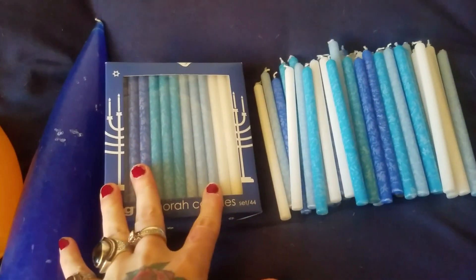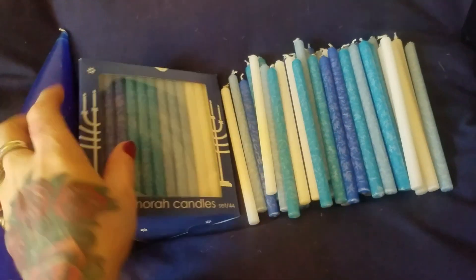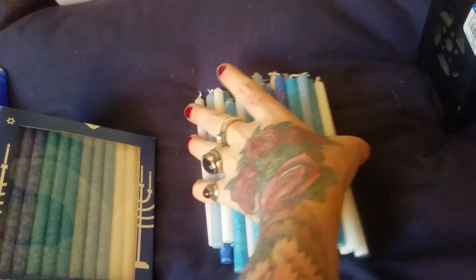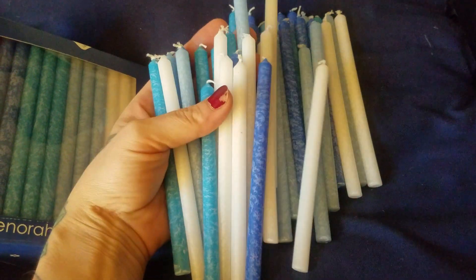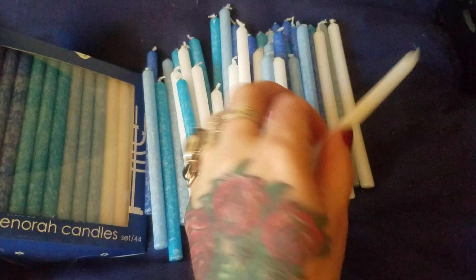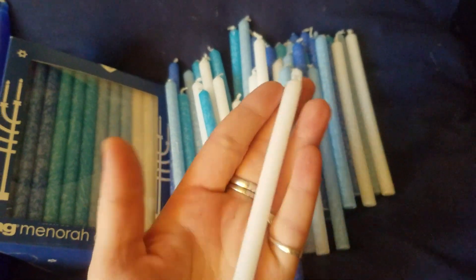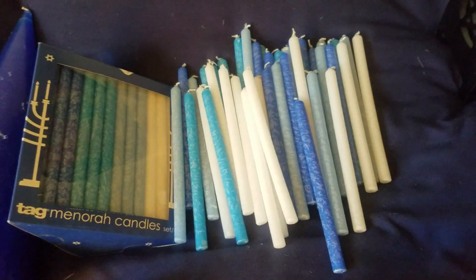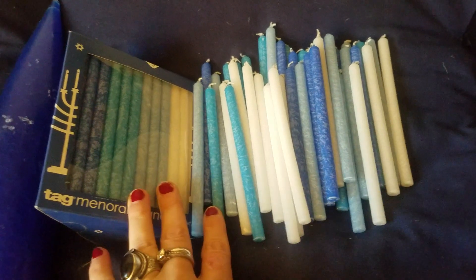There were like eight boxes of these — I should have got them all. I got two. I opened up one of the boxes — it's like Hanukkah candles. They're so good for magical workings, you guys. These are perfect for candle magic and writing your intentions. They're a little skinnier than the normal ones and a little taller. And I love all the blues. Blue is a hard candle color to find, so when you do find them, buy them up.